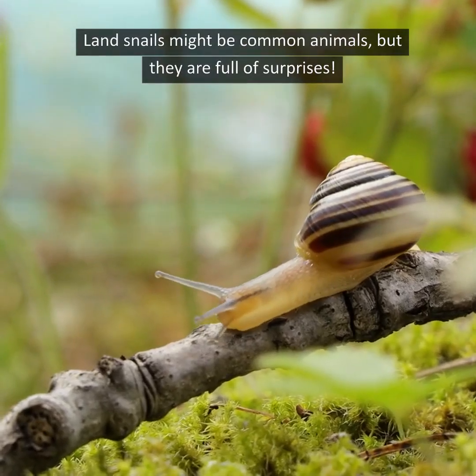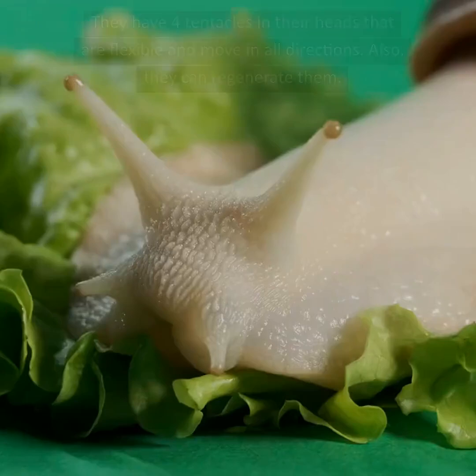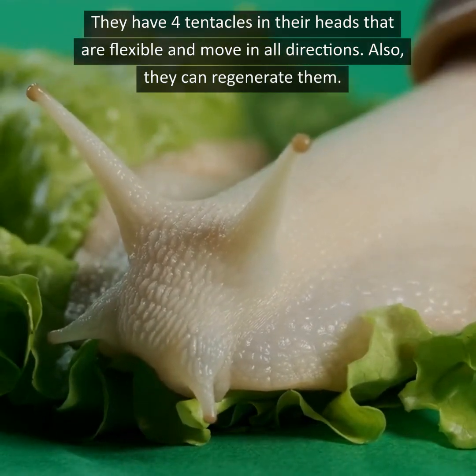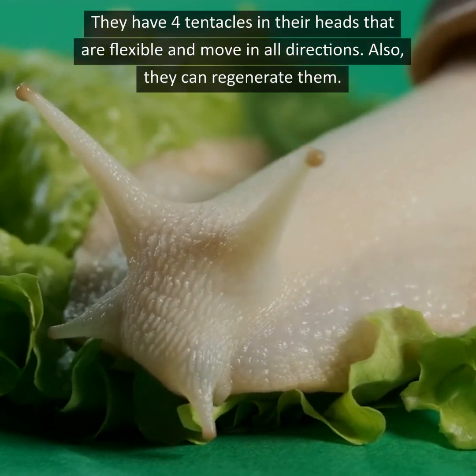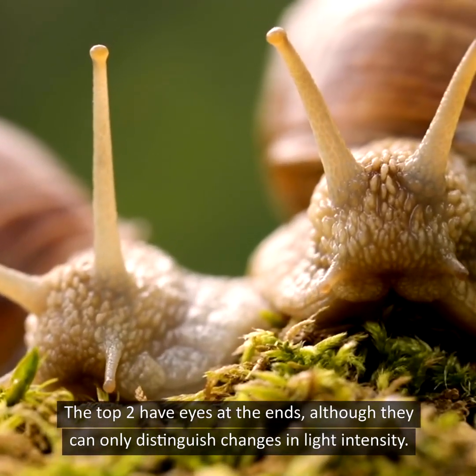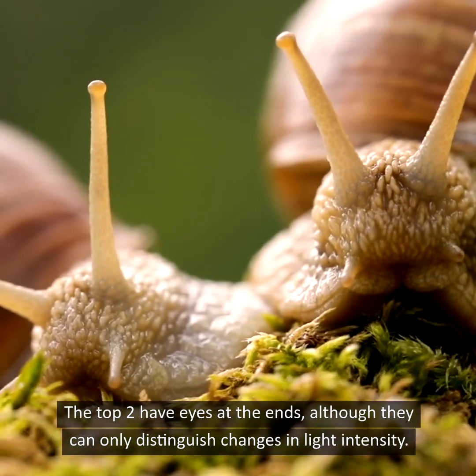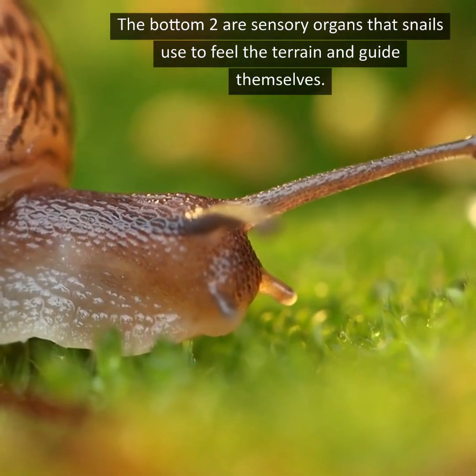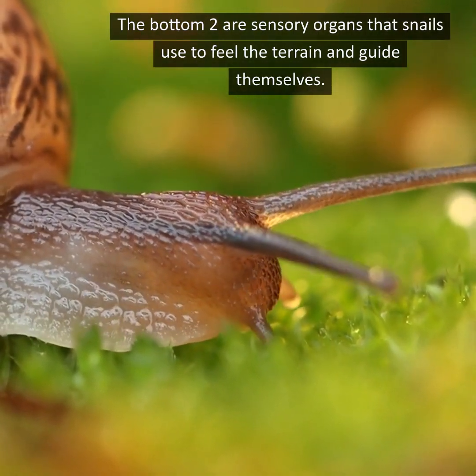Land snails might be common animals, but they are full of surprises. They have four tentacles on their heads that are flexible and move in all directions, and they can also regenerate them. The top two have eyes at the ends, although they can only distinguish changes in light intensity. The bottom two are sensory organs that snails use to feel the terrain and guide themselves.